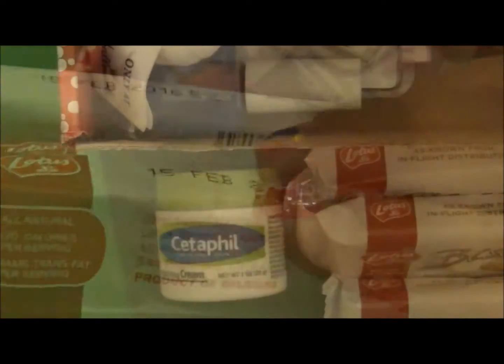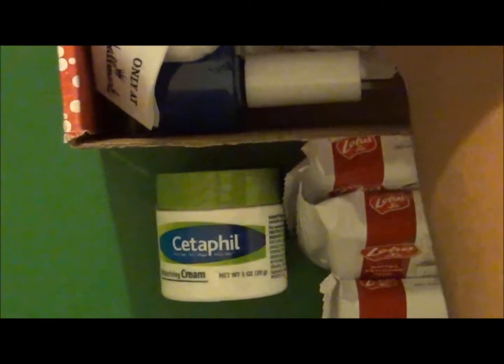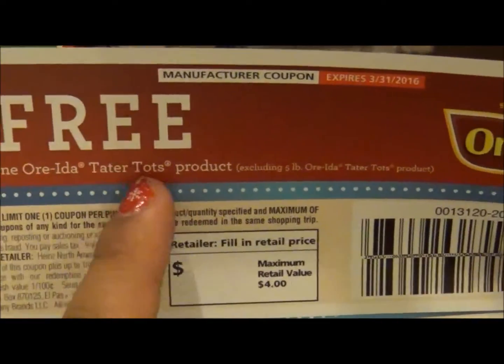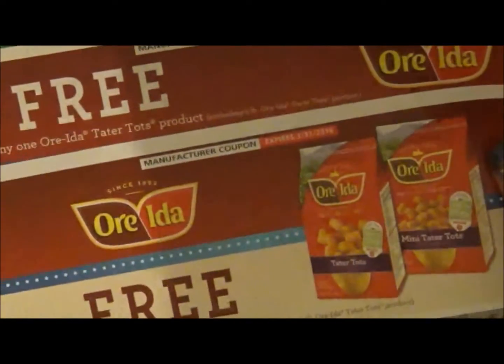The next item on the list is Ore-Ida tater tots, and those are my favorite tater tots — I love that brand. They sent two coupons for free any Ore-Ida tater tots product, which is awesome.